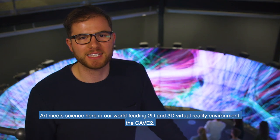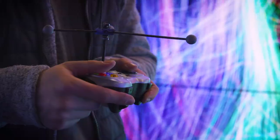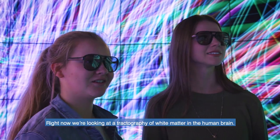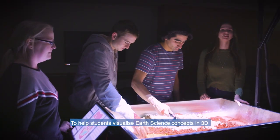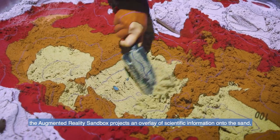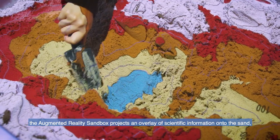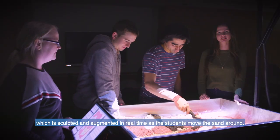Art meets science here in our world-leading 2D and 3D virtual reality environment, The Cave 2. Right now we're looking at a tractography of white matter in the human brain. To help students visualise earth science concepts in 3D, the Augmented Reality Sandbox projects an overlay of scientific information onto the sand, which is sculpted and augmented in real time as the students move the sand around.